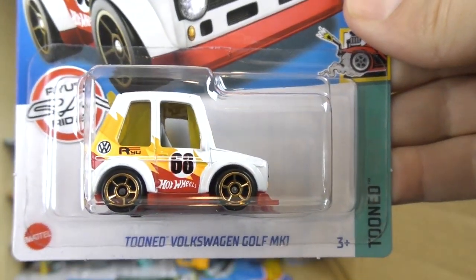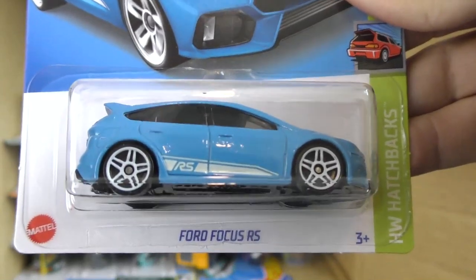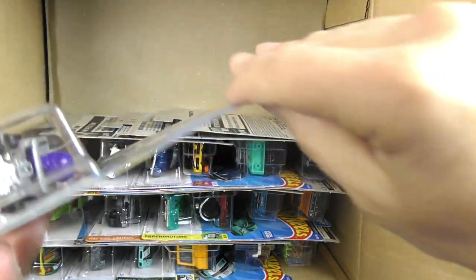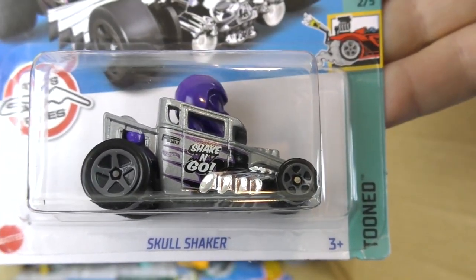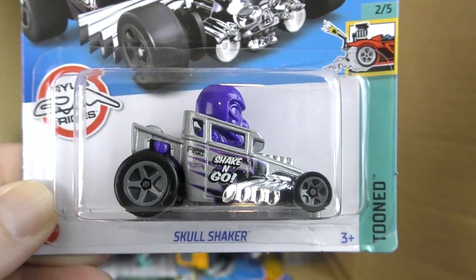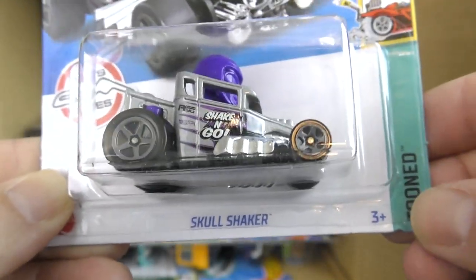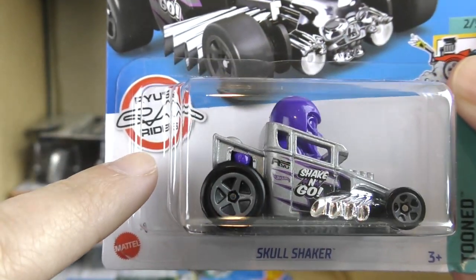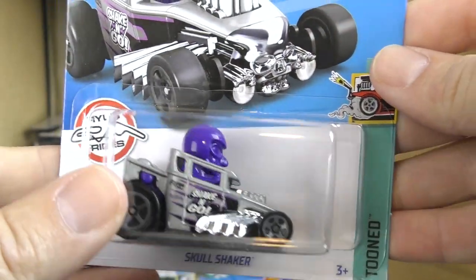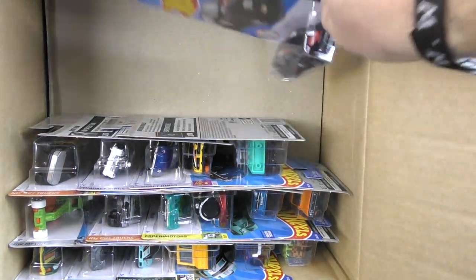There's a new model — the tuned Volkswagen Golf MK1 — and a Ford Focus RS in light blue from the hatchback series. And the Skull Shaker from Ryu's Rides — so there's a tribute to Ryu Asada. This is number two of five in the tuned set. I think this sticker is going to be on a variety of Ryu Asada's vehicles from various subsets in 2022 — a tribute to this iconic Hot Wheels and Matchbox designer who passed away last year.